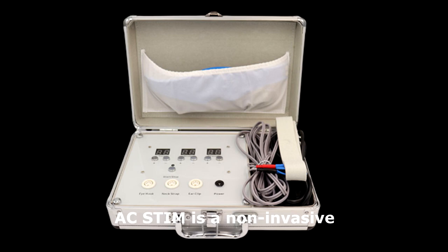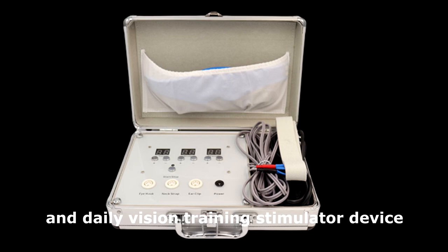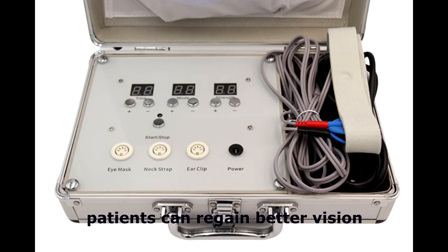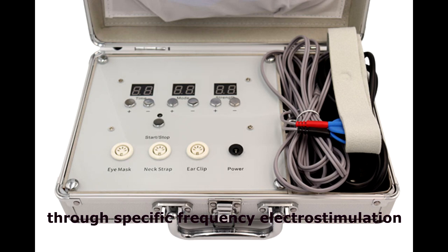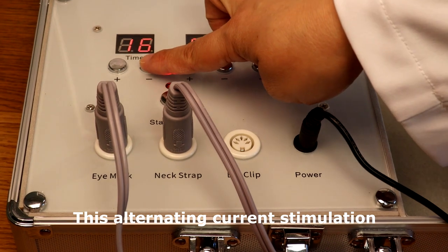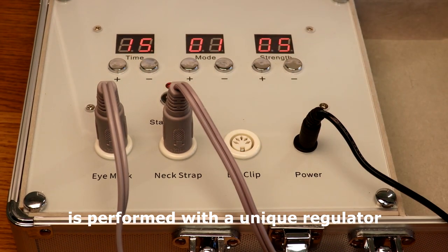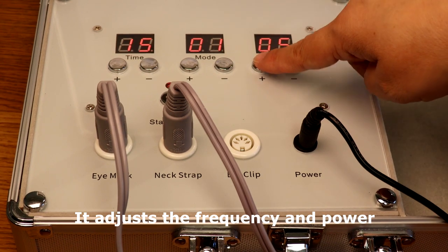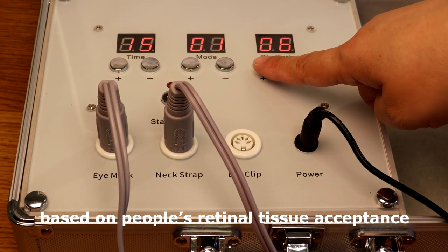Step 2. AC Stem is a non-invasive daily vision training stimulator device. Patients can regain better vision through specific frequency electrostimulation. This alternating current stimulation is performed with a unique regulator and processor. It adjusts the frequency and power based on people's retinal tissue acceptance.